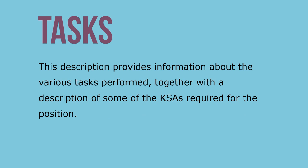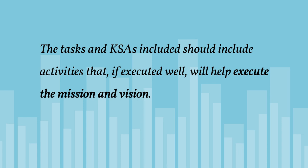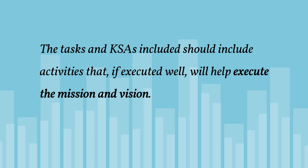The job description provides information about the various tasks performed, together with a description of some of the KSAs required for the position. The tasks and KSAs included in individual job descriptions should include activities that, if executed well, will help execute the mission and vision. Job descriptions that are detached from strategic priorities will lead to performance evaluations focused on behaviors and results that are not central to an organization's success, and the performance management system will be seen as irrelevant or a big waste of time by managers and employees alike.